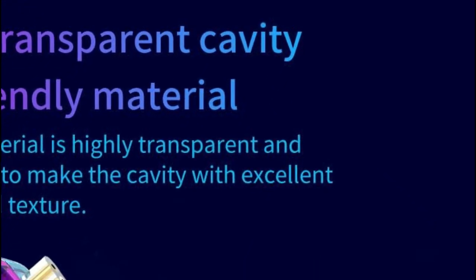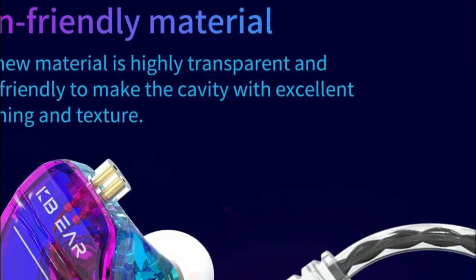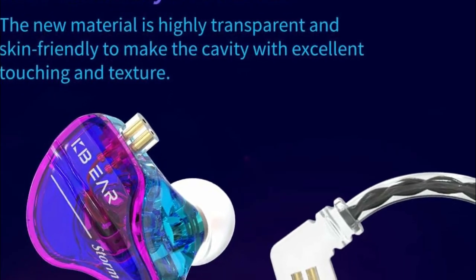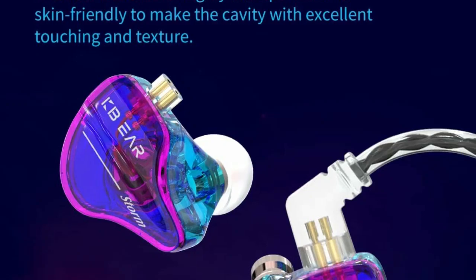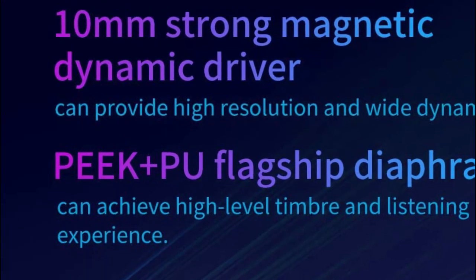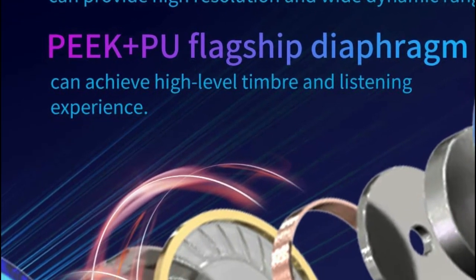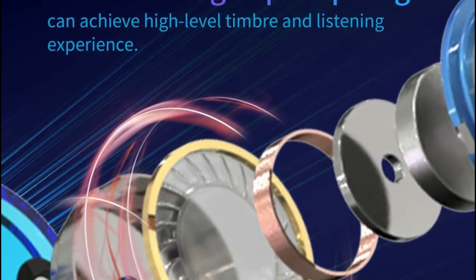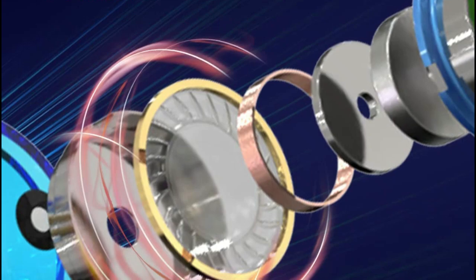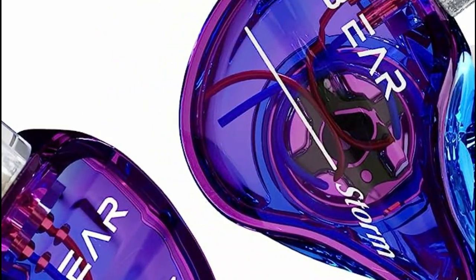The wired earbuds feature a highly transparent and skin-friendly cavity, offering an excellent tactile experience with a pleasing texture. Even during extended periods of wear, you won't experience any foreign body sensations. These in-ear monitor headphones utilize a combination of a 10mm robust magnetic dynamic driver and a Peak Plus PU composite diaphragm, delivering high-resolution audio with an expansive dynamic range and exceptional timbre for a remarkable musical encounter.